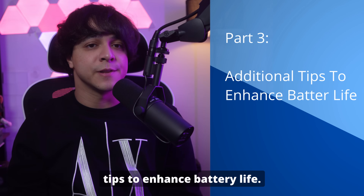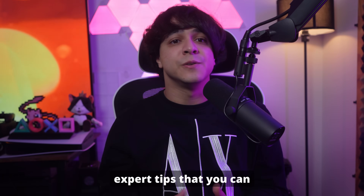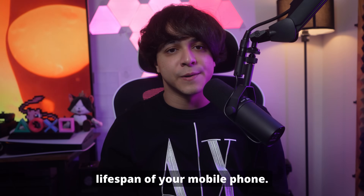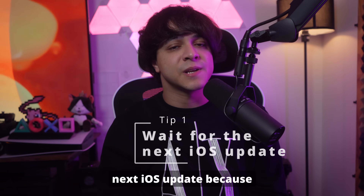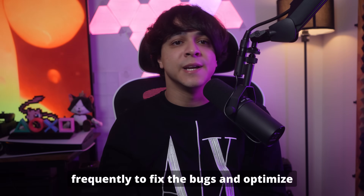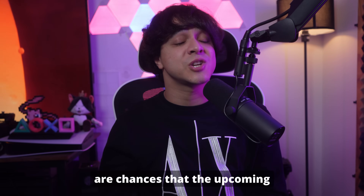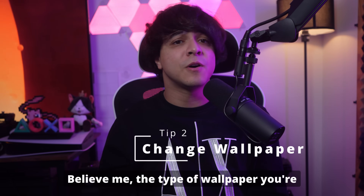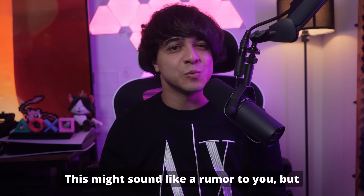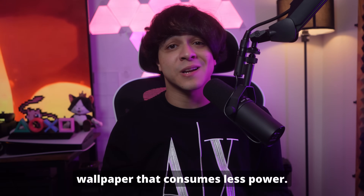Part 3: Additional tips to enhance battery life. Once you've implemented the solutions discussed, hopefully you'll notice that your battery life has improved significantly. First, be patient and wait for the next iOS update, as Apple releases updates frequently to fix bugs and optimize performance. As a beta version user, there are chances the upcoming releases will resolve the battery issue too. Second, change your wallpaper — dynamic or live wallpaper consumes more power, so switch to simple static wallpapers that consume less power.